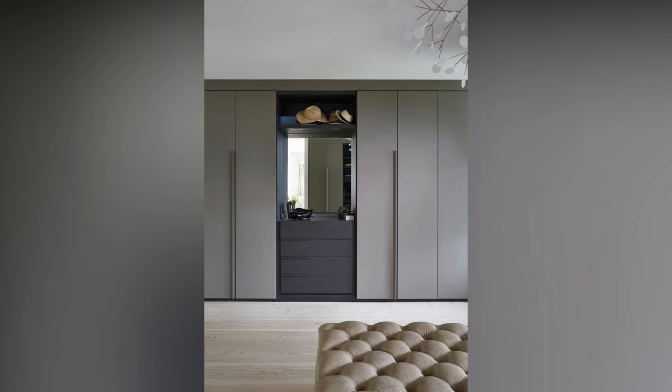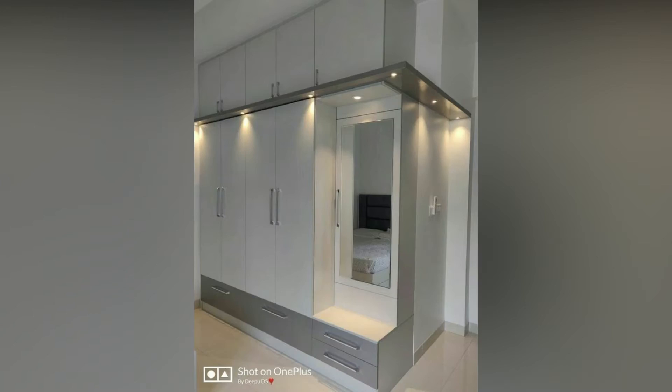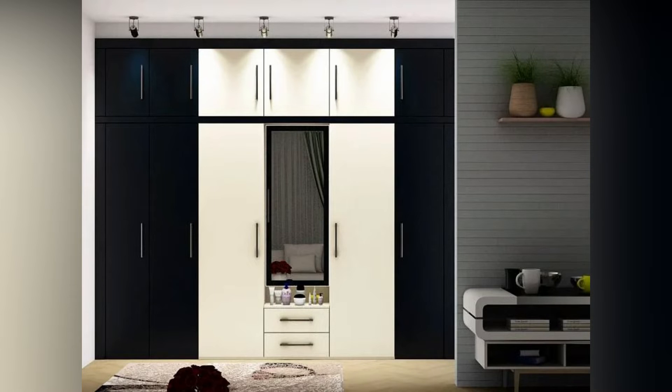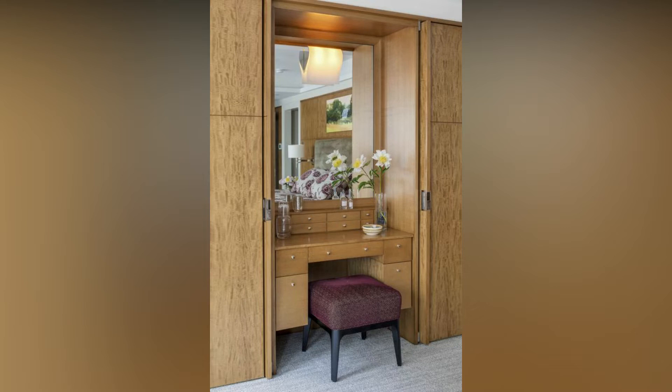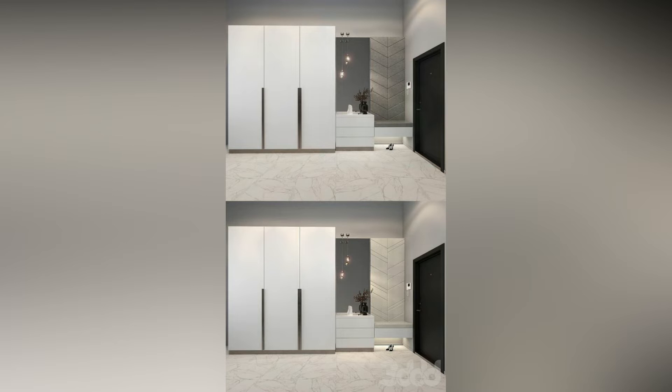Modern wardrobe designs with dressing tables have become an essential part of any contemporary home. Wardrobes with dressing tables are a popular way of integrating functionality in as minimum space as possible. An eye-catching dressing table with wardrobe is easy to achieve if you have ideas on the latest trends.